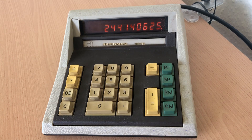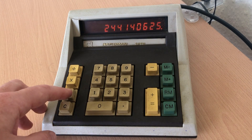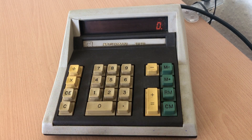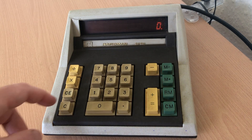Now I mentioned that this has got some foibles, but let's be honest, it's a 50-year-old desktop calculator. Nobody's ever using this to do their accounts ever again. The foibles are mostly around two functions: subtraction, and the usage of decimals — decimals entirely.